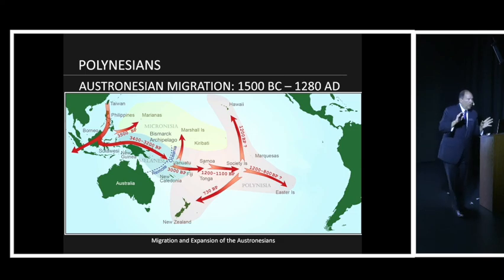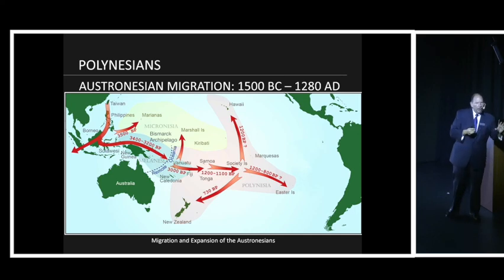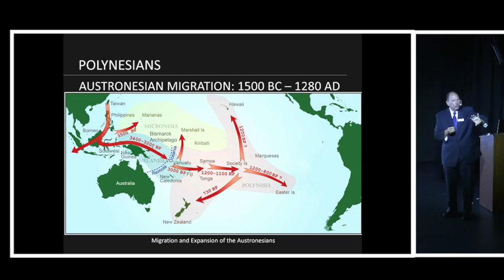Going back to some of the earliest sea navigation, it really is those people groups following the Taiwanese model, coming out of Asia and using open outrigger-type canoes, traveling from Taiwan out to Micronesia, Melanesia, and ultimately Polynesia. Starting 3,500 BP — before present — we see the Taiwanese model showing people beginning to migrate not just by land but by sea as well.